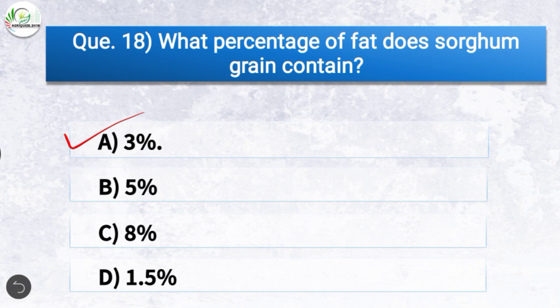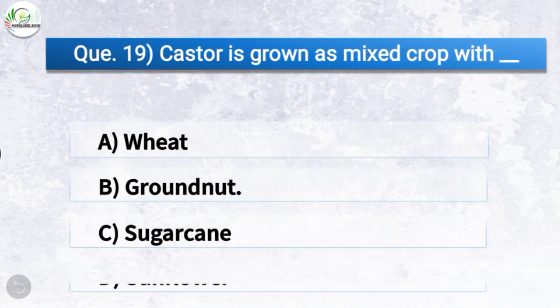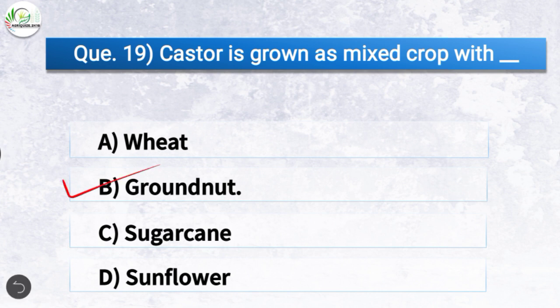Question number nineteen: Castor is grown as a mixed crop with — the correct answer is option B, groundnut. So castor is grown as a mixed crop with groundnut.